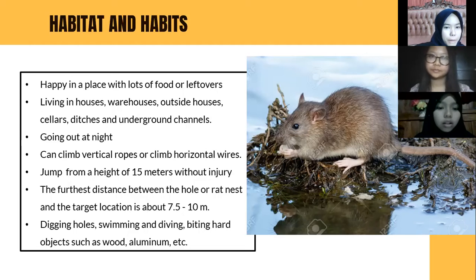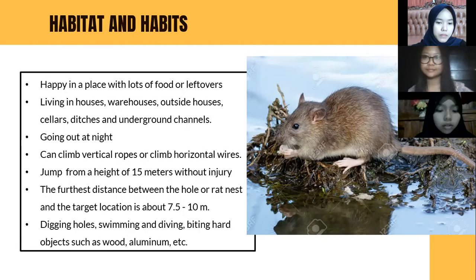The habitat of Rattus norvegicus: it lives in places with lots of food or leftovers, such as houses, warehouses, cellars, and underground channels. It goes out at night, can climb vertical ropes and horizontal wires, jump from a height of 15 meters without injury, and the farthest distance between its hole and target location is about 7.5 to 10 meters. It is also capable of digging holes, swimming, diving, and gnawing hard objects such as wood and aluminum.